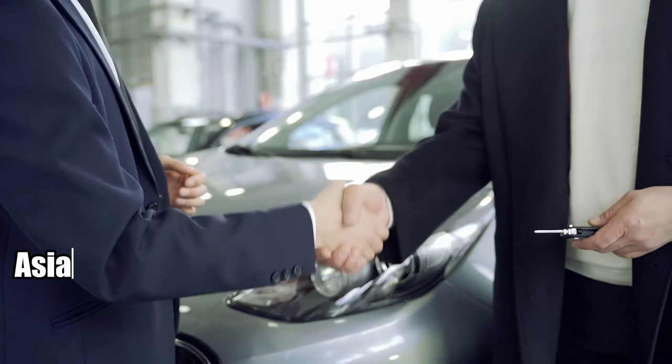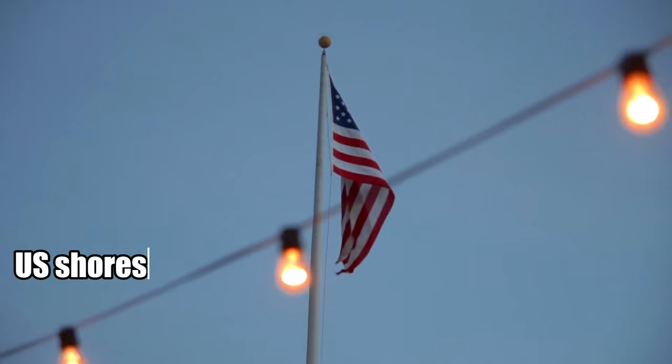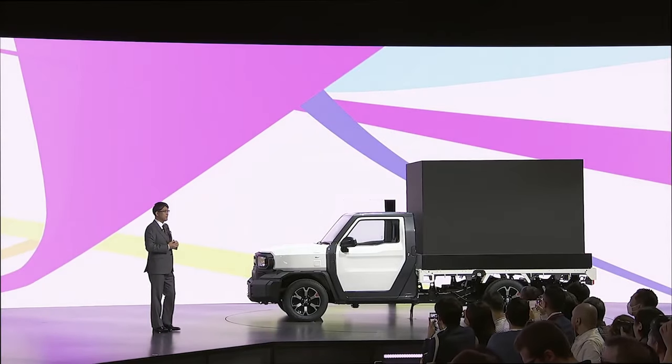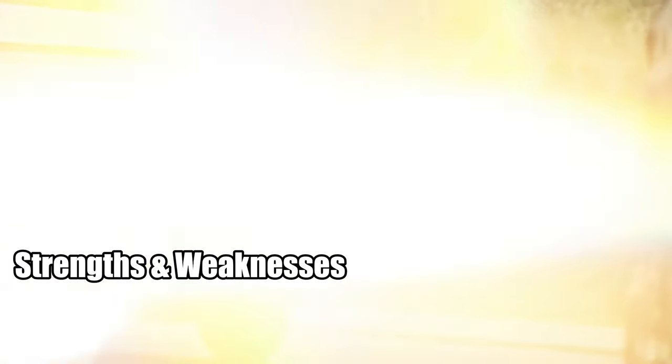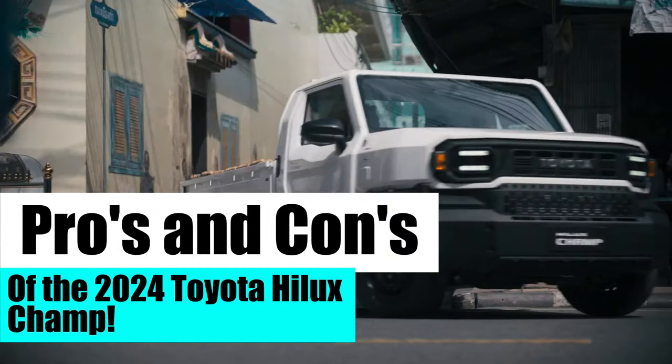Already a hot seller in several Asian markets, there's a buzz around the possibility of the Hilux Champ hitting US shores. Thousands of gearheads are eagerly awaiting Toyota's decision on this matter. Like any vehicle, the Hilux Champ has its strengths and weaknesses — so buckle up as we take you on a journey through the pros and cons of this intriguing model.